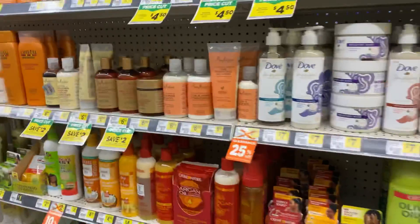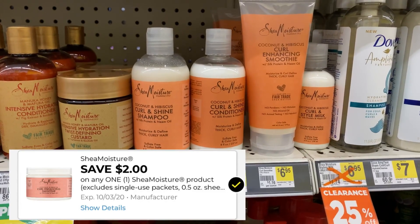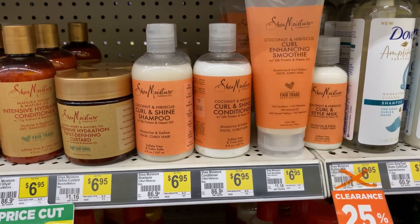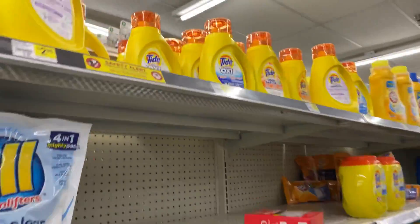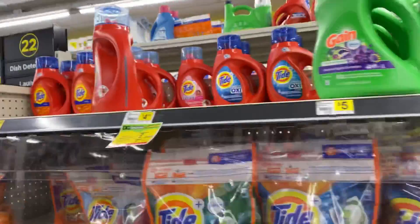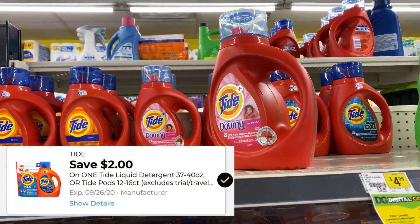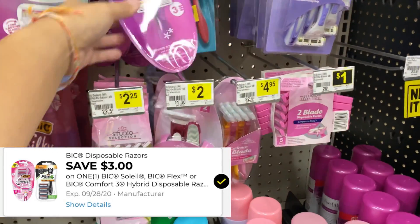The next instant savings item I'll grab is one Shea Moisture for $6.95, using a $2 digital coupon. For this deal I'll also grab a Tide Simply for $2.95 with a $1 digital coupon, and a Tide liquid for $4.95 with a $2 digital coupon.